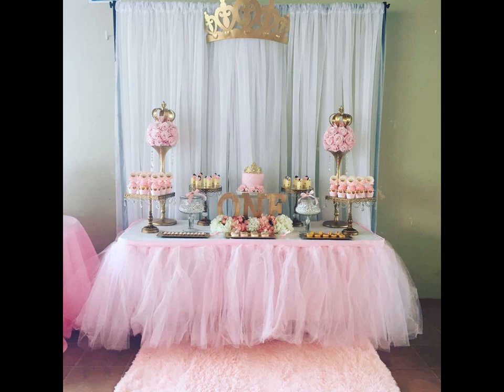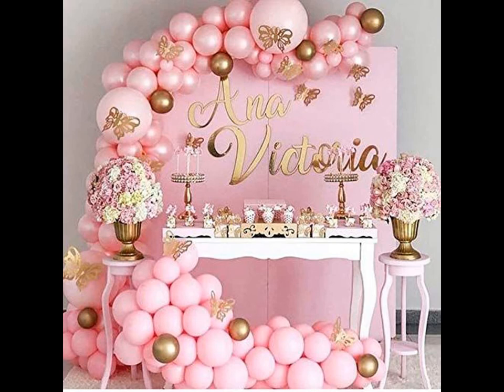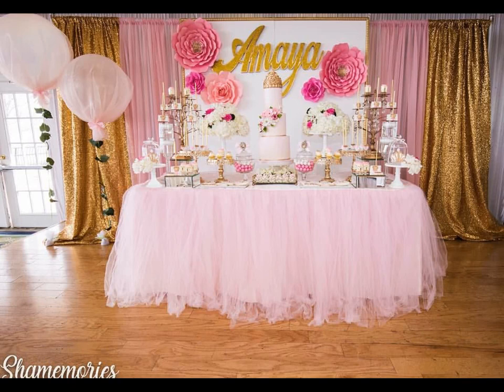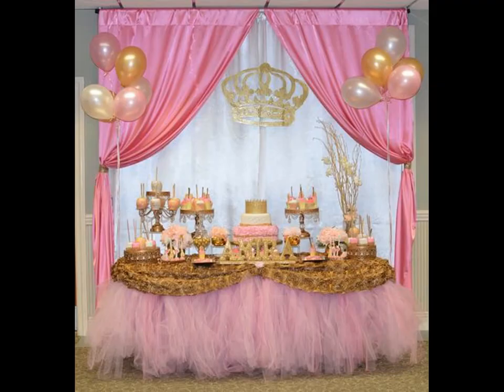It doesn't matter the age, every girl is a princess to their parents. Are you planning to surprise your little princess with a perfect pink princess birthday party? As all girls adore a luscious pink and majestic gold color palette for the decor of their special day, we have selected some impressive ideas by searching the internet to help you recreate a fairytale princess party fit for royalty.